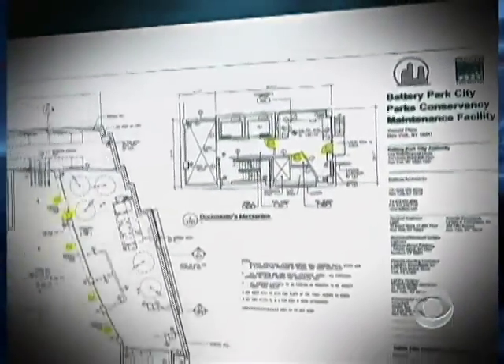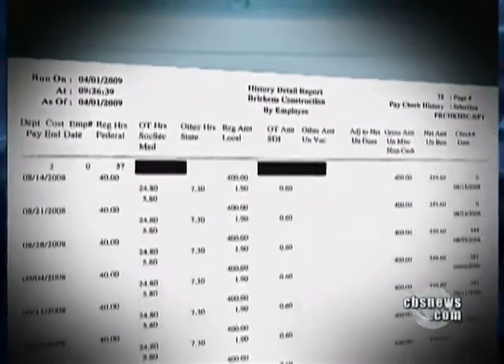The third machine, from a New York construction company, spit out design plans for a building near Ground Zero in Manhattan, 95 pages of pay stubs with names, addresses, and social security numbers, and $40,000 in copied checks.